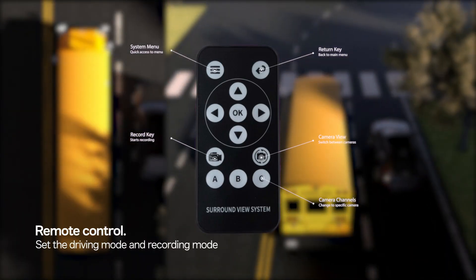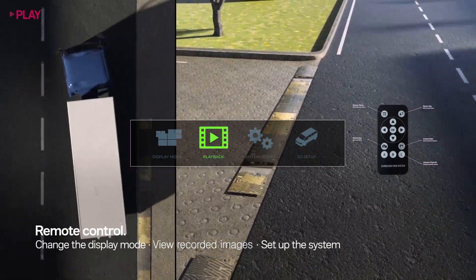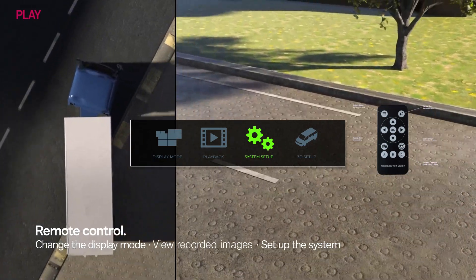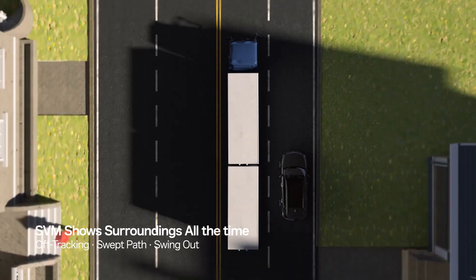Control recording mode remotely, change the display mode, view recorded images and set up the system. Delta 100 shows your surroundings all the time.